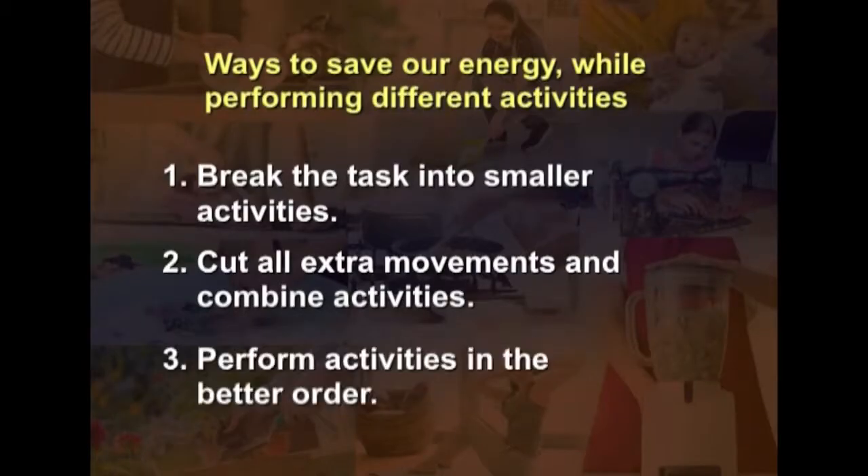The next strategy is to perform activities in a better order. Some tasks must be done before others. For example, dusting should be done after sweeping, not before — otherwise dust will settle back on the furniture. Similarly, when hanging clothes and sweeping the rooftop, the correct sequence is to sweep first and hang clothes later.